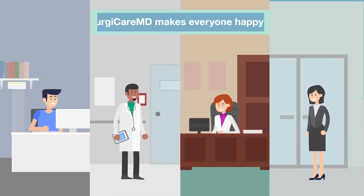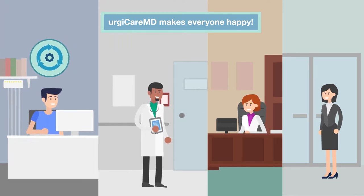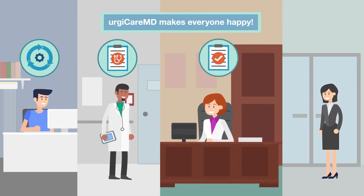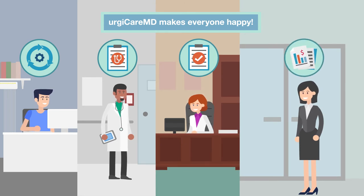Everyone loves UrgeCareMD. Operations teams love the simplicity of implementation. Physicians love easy onboarding and fast charting. Medical directors love charts that meet their standards while allowing physicians to chart in their own style. And financial managers love our charge capture module that assures complete coding so you get paid for the care you provide.